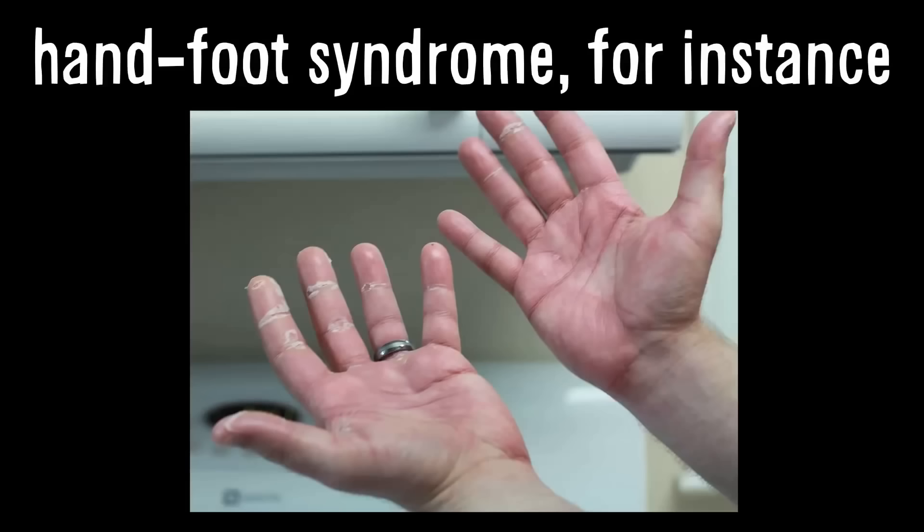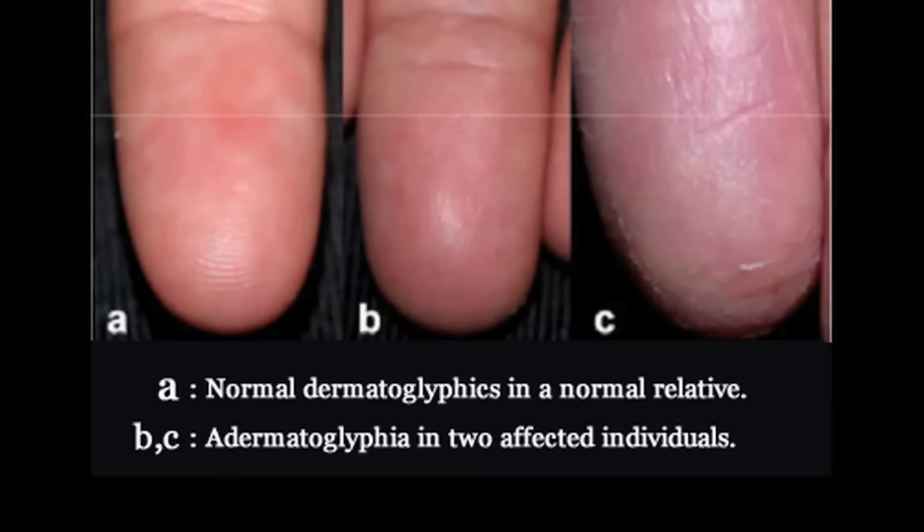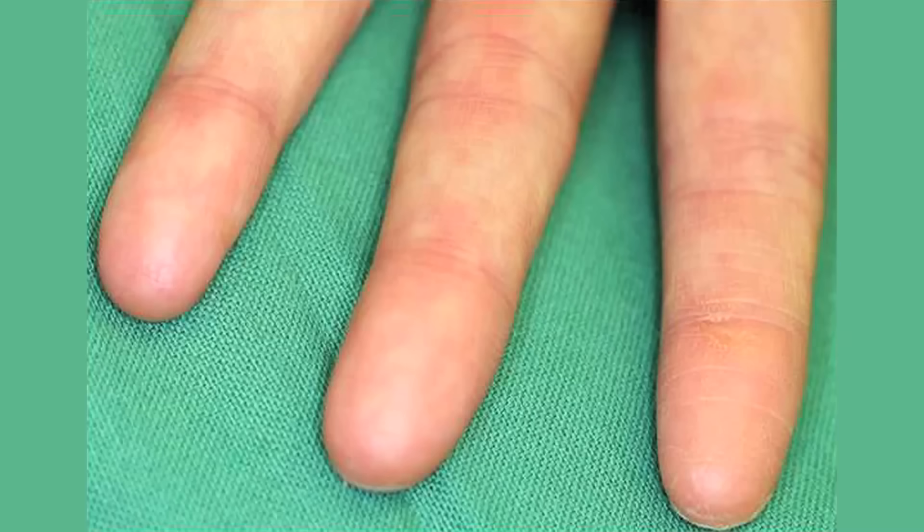How about hiring someone with adermatoglyphia? A few skin conditions can cause the disappearance of fingerprints, but adermatoglyphia is a genetic one that has no other side effects. But it's rare — only four extended families on Earth are known to have the condition.